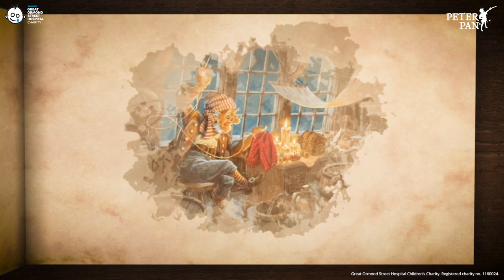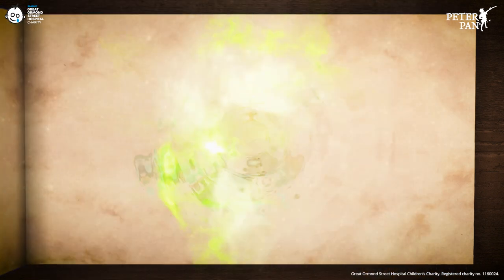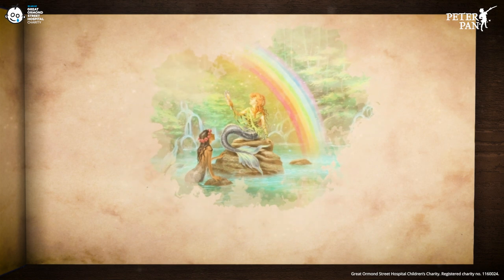You can certainly mention many lovable traits in Smee. Neverland is home to incredible things, but oh, to see a mermaid with a stunning rainbow of full colour.